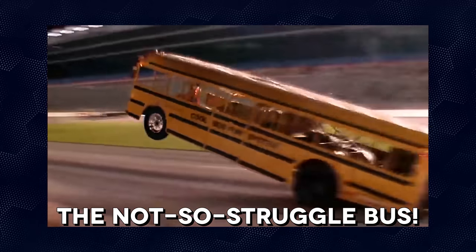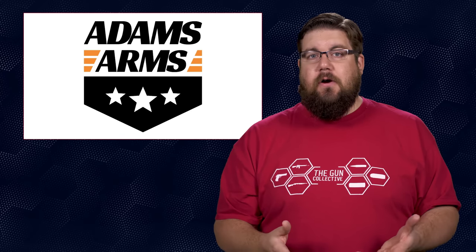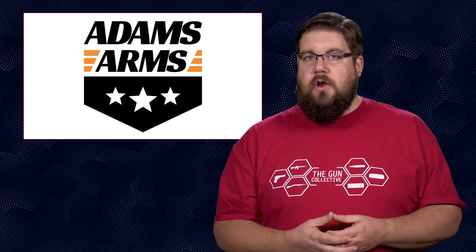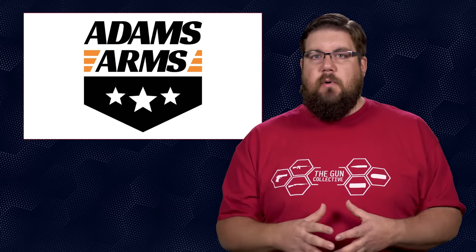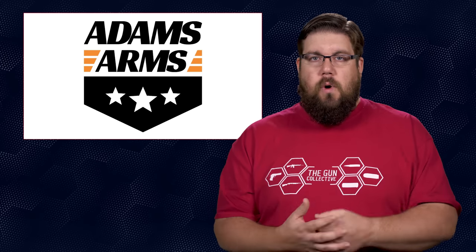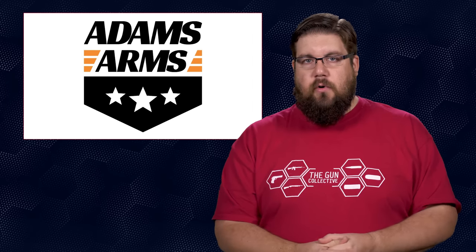Also, a former struggle bus rider that may have stepped off the bus: Adams Arms ran into some trouble earlier this year and the entire company went up for sale. They recently announced they are back up and running under new leadership with a new facility and some new products. There's no telling if this shakeup will be a positive thing long term, but I'm looking forward to seeing what they come up with.